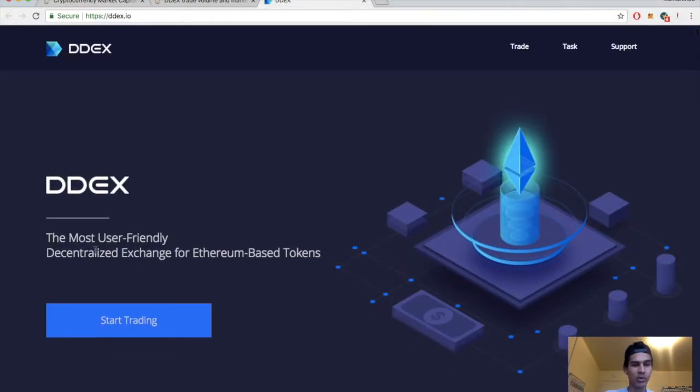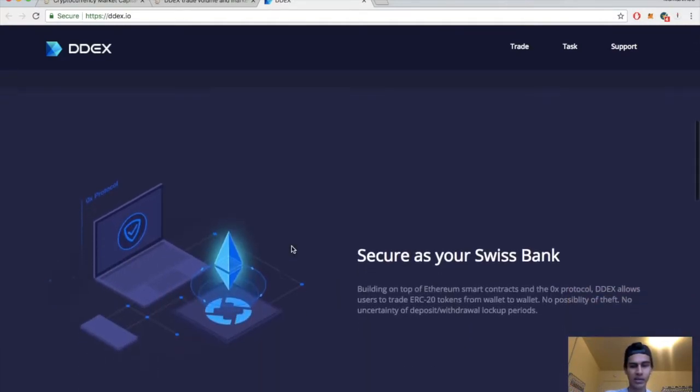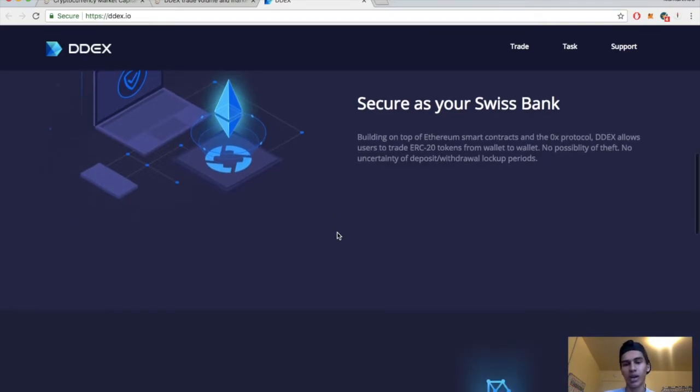This is their website: 'The most user-friendly decentralized exchange for Ethereum-based tokens.' Secure as your Swiss bank — building on top of an Ethereum smart contract and the 0x protocol, DDEX allows users to trade ERC20 tokens from wallet to wallet. No possibility of theft, no uncertainty of deposit, no withdrawal lockout period. That's the cool thing about a decentralized exchange — it's wallet to wallet, so you don't have to worry about your coins being stolen.